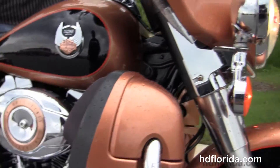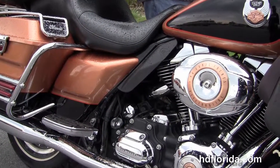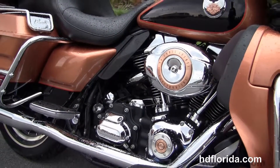It has factory CB, intercom, ABS, and security. Let's fire it up. This bike is in the Anniversary Copper and Black two-tone paint.